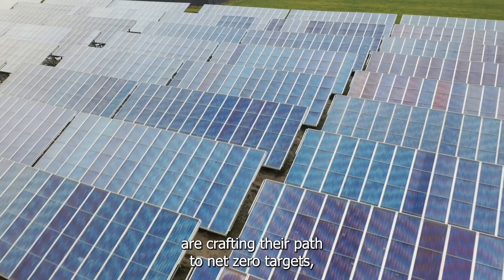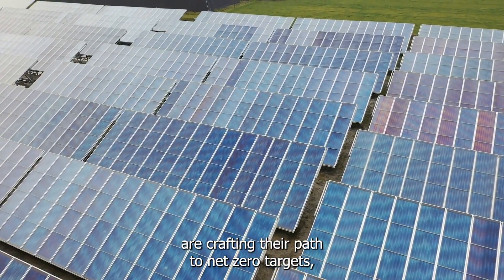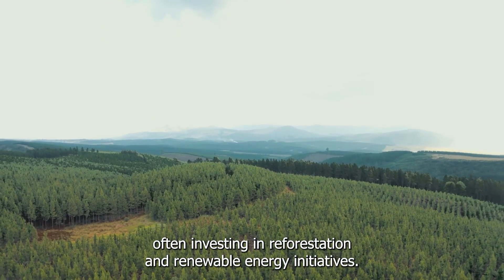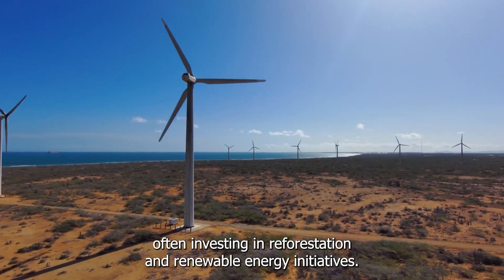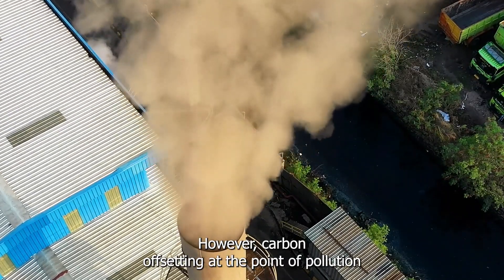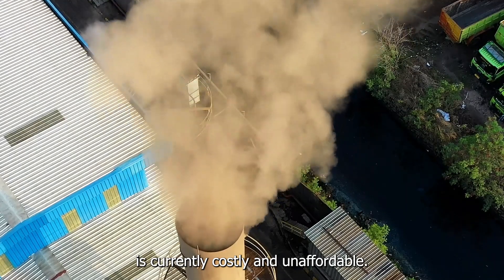Major corporations worldwide are crafting their path to net zero targets, often investing in reforestation and renewable energy initiatives. However, carbon offsetting at the point of pollution is currently costly and unaffordable.